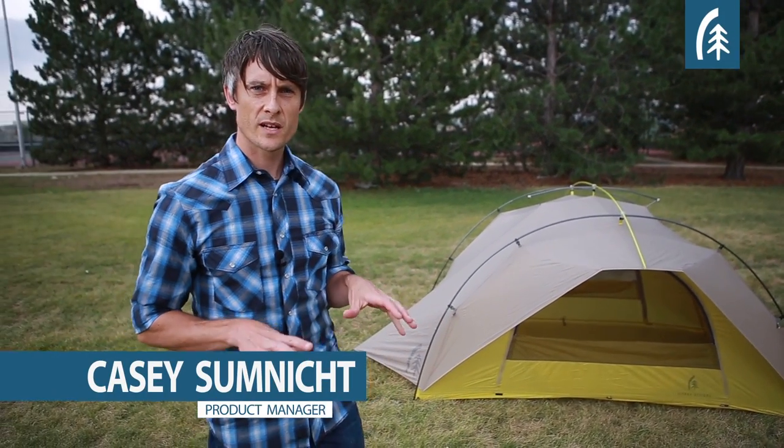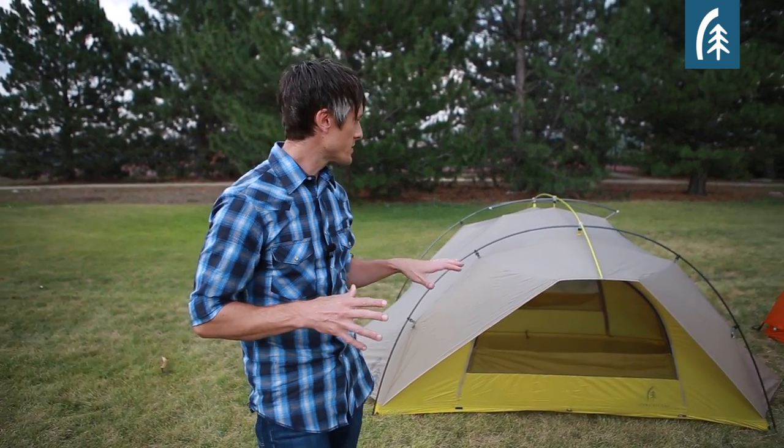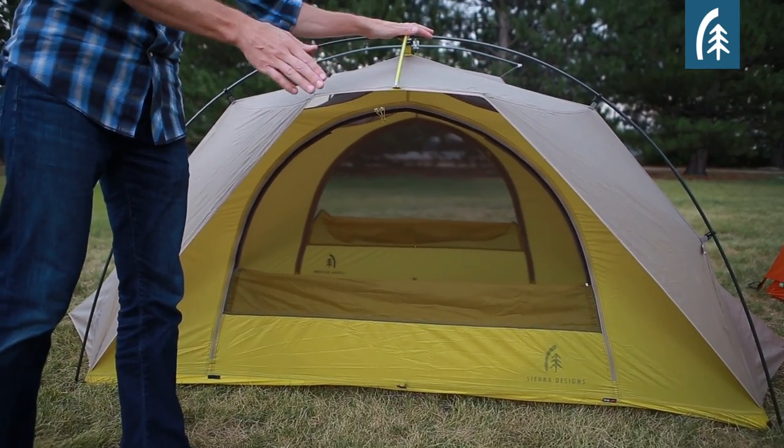Hi, I'm Casey Sumnick, Product Manager for Sierra Designs. We're going to take a few minutes today to give you some reasons why you should ditch your vestibule. Our new tents have replaced the traditional vestibule with an awning, and you see that throughout the line with our tents.